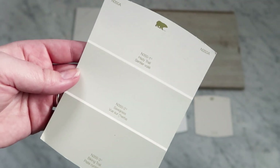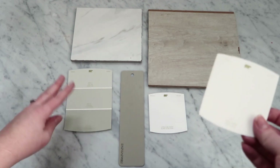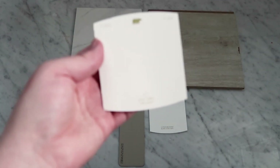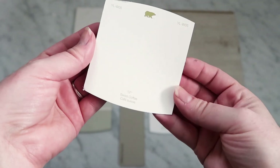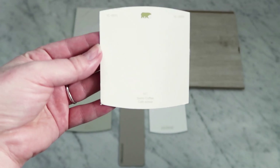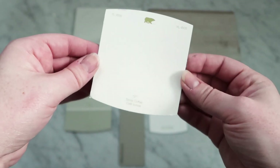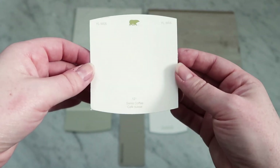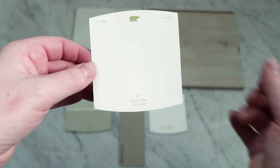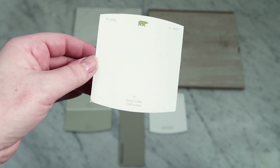We're going with Hazy Trail for most of the room — it's a really gorgeous gray-green color. I also included this color called Swiss Coffee by Behr, which is most likely going to be the color of the rest of the walls in the home. It's a beautiful off-white, so the house is going to be really tone-on-tone white, which is fantastic for a lake house look and gives you so many options with textiles and accent colors.